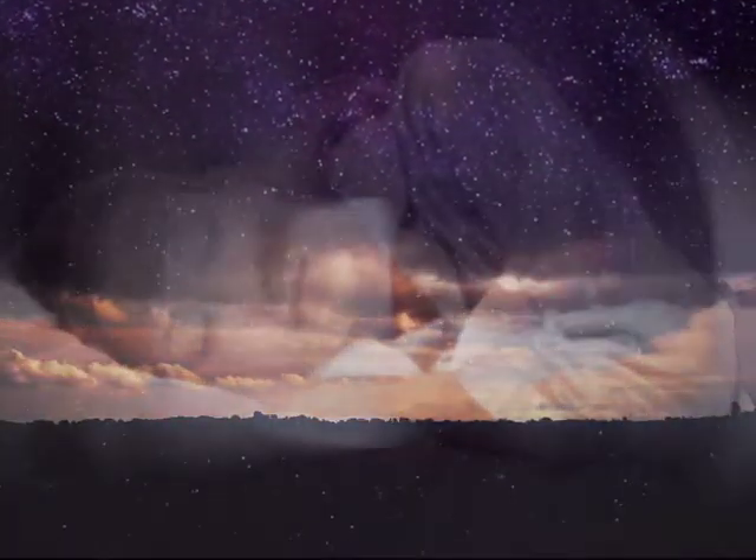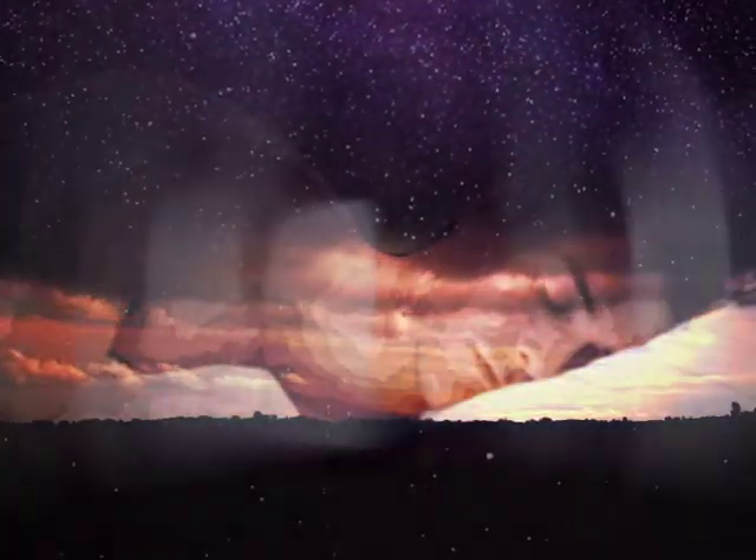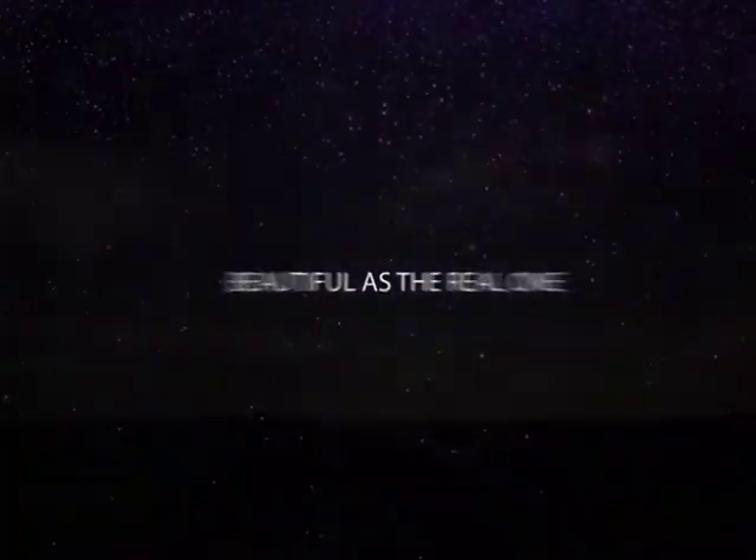How would you like to sleep under an amazing night sky for 365 days a year? A sky full of stars, as beautiful as the real thing. Today this is possible thanks to BlueDream.